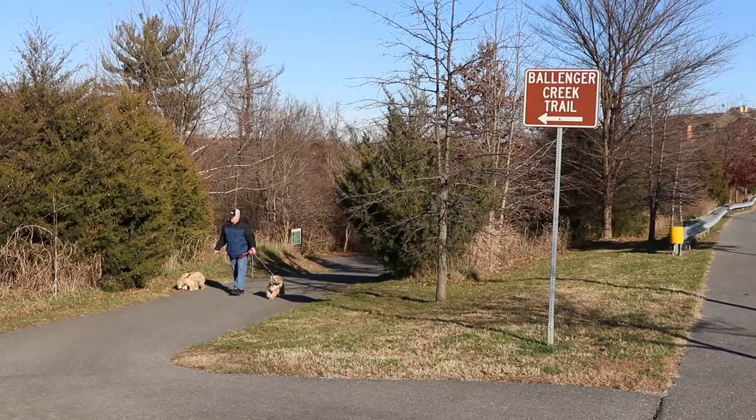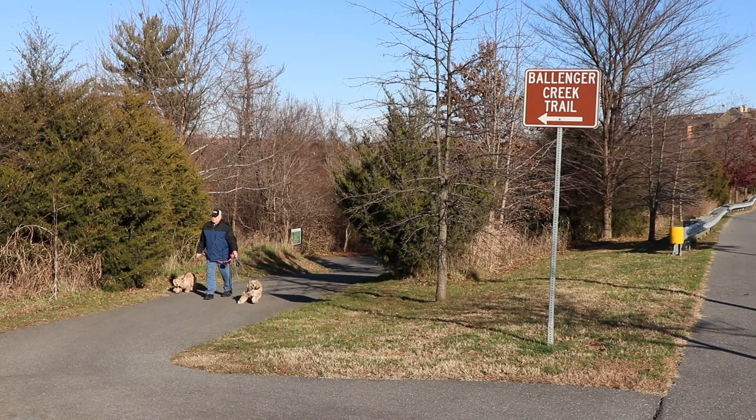When the Ballinger Creek Trail master plan was completed, we got a lot of input from the local community and some businesses in order to determine how the trail would best serve them and serve the community. We always listened to the public.